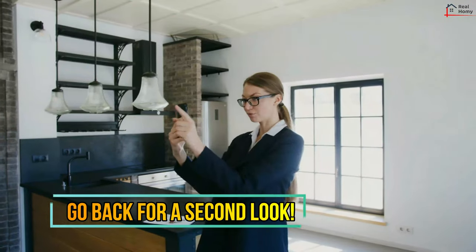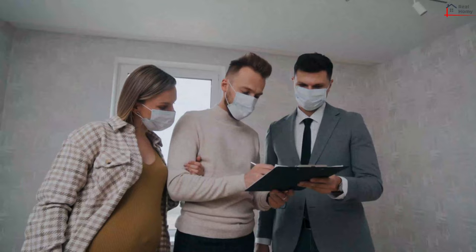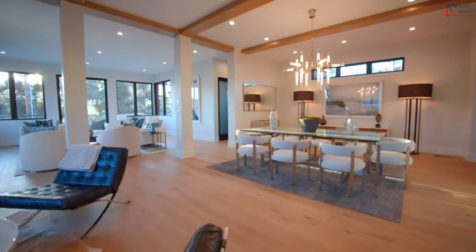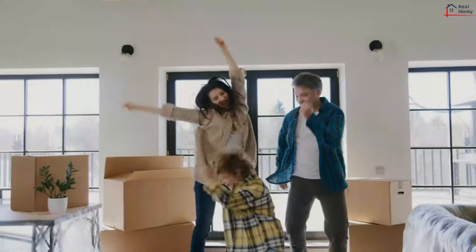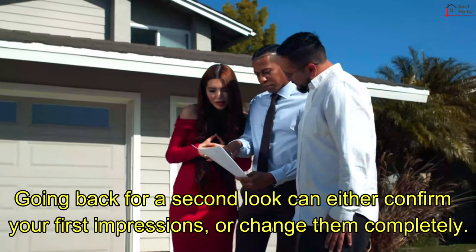Go Back for a Second Look. With so many things to think about, covering all of the points in one viewing might not be so easy, so going back for a second look is always a good idea. There might have been something you missed, or maybe it wasn't as good as you first thought on further reflection. Going back for a second look can either confirm your first impressions or change them completely.